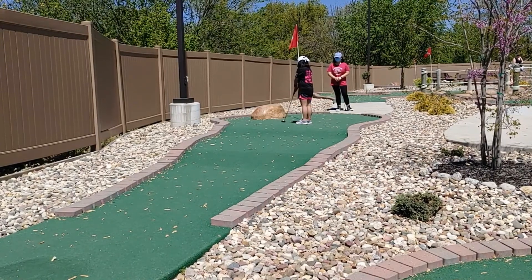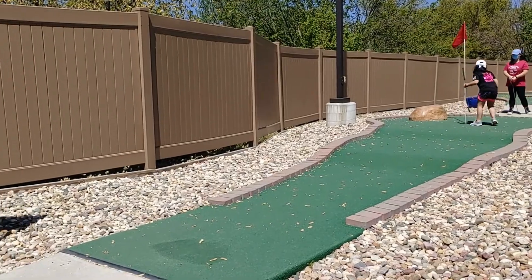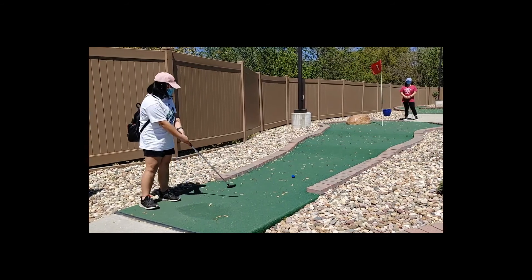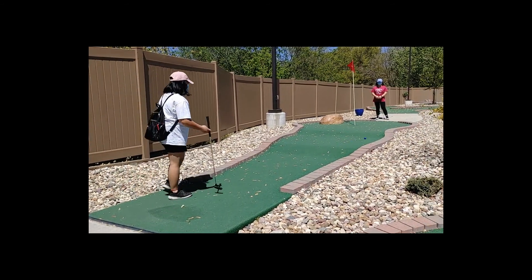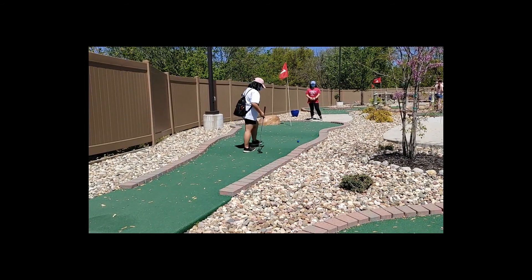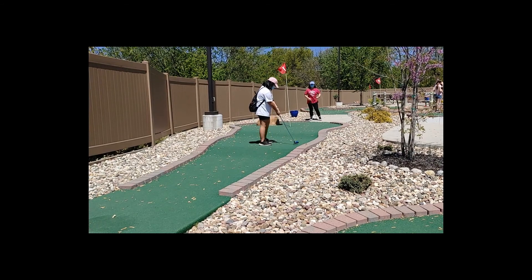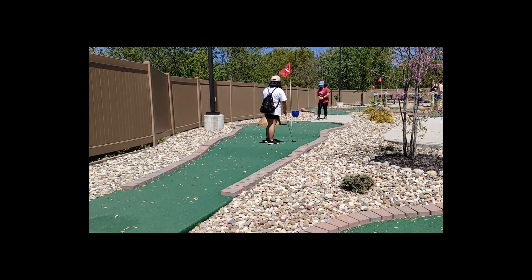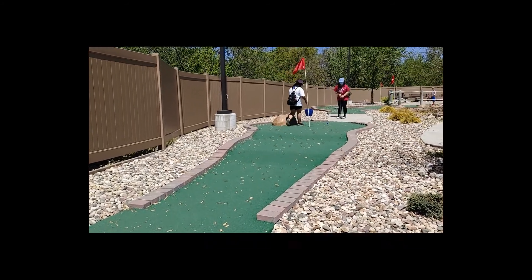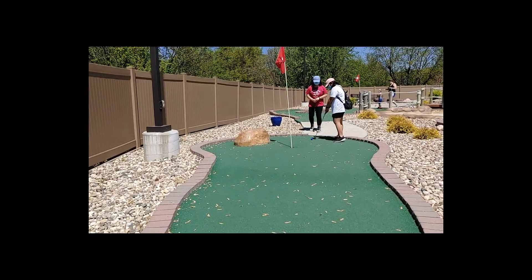And I got it! I got it! This is Kalia. The first hit she did went up the hill. Then the second hit, it bounced off the rock. And then the third hit, it went in.